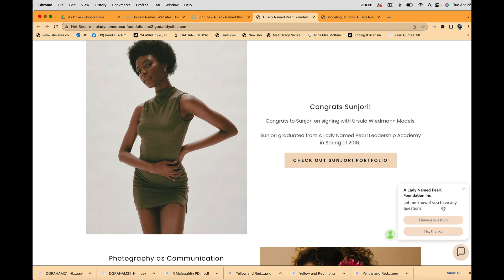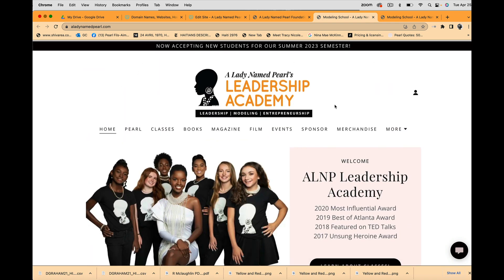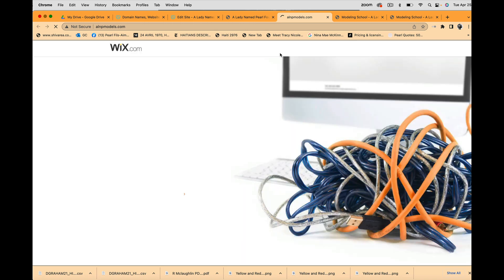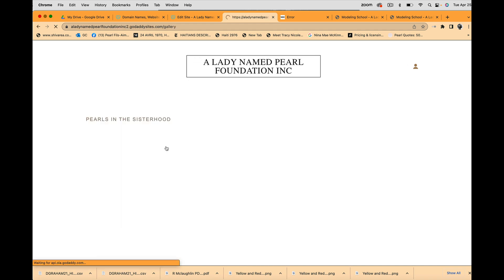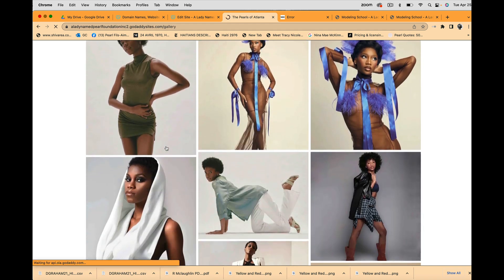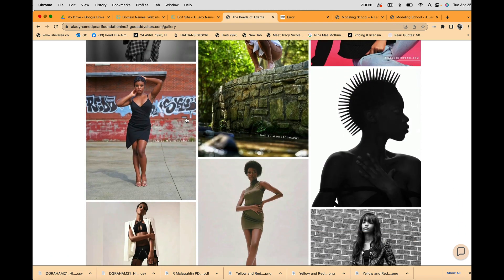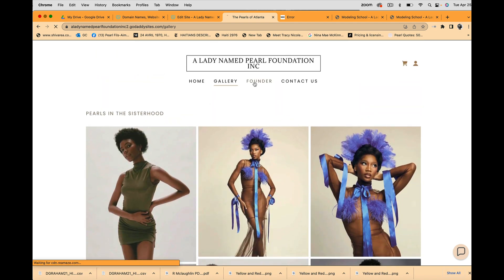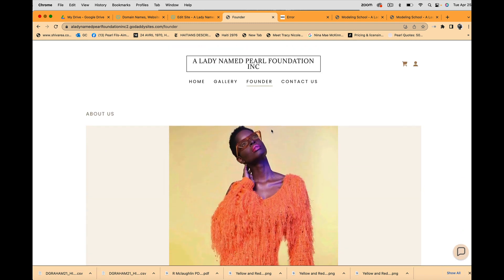Congratulations — the site is live! There's a chat box automatically appearing. When you click Learn More it goes to our Pearl site, which works correctly. I can also link sections to Sun Jory's website. On the Gallery page, the pearls of the sisterhood are featured — come on pearls, slay!